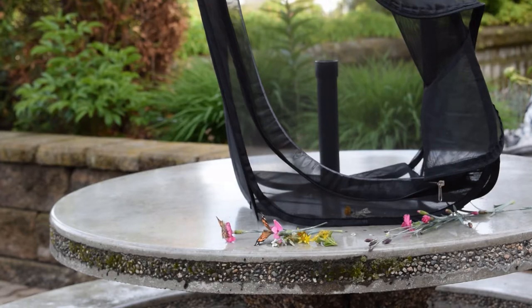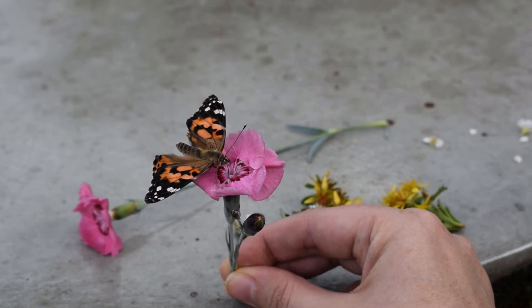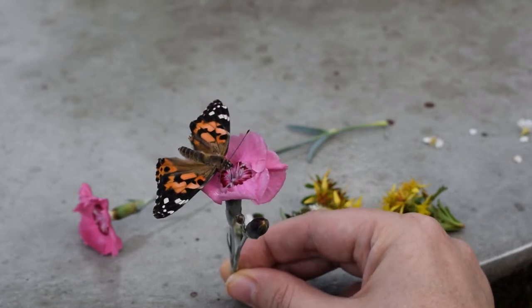Their mandibles open, and that long proboscis tongue is right inside of those flowers. One flew off, but one just wanted to stay around a little bit longer.